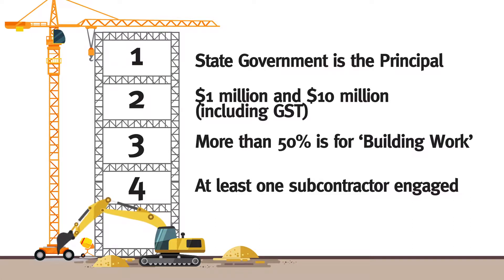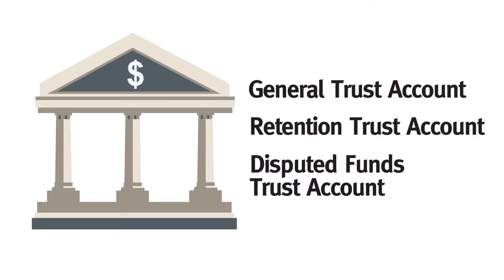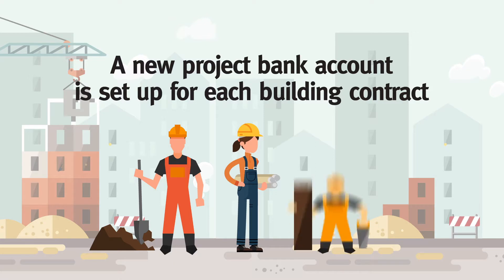A project bank account consists of three separate bank accounts: a general account, which receives and distributes funds; a retention account, which holds subcontractors' retention money until it is ready to be paid out; and a disputed funds account, which holds certain disputed amounts whilst a dispute resolution process is underway. A new project bank account is set up for each building contract.